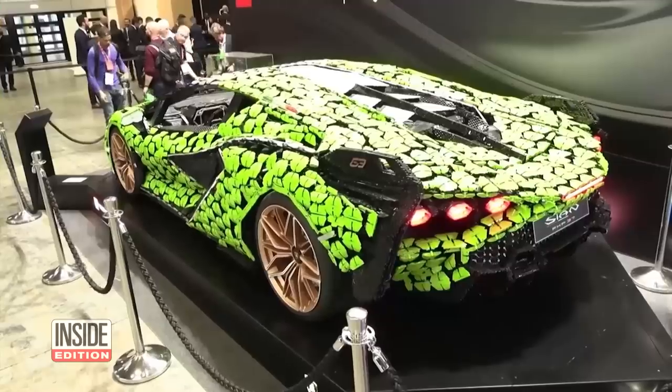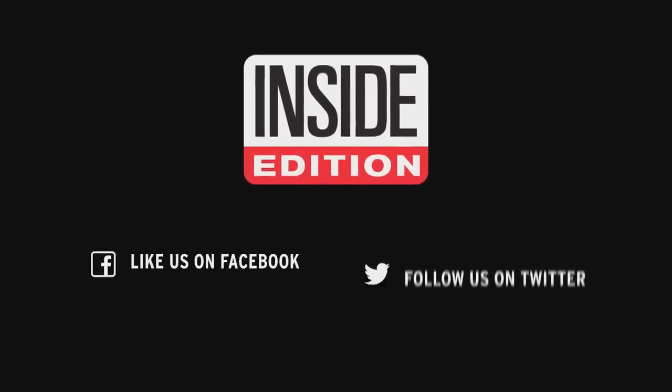Now this is a Lego you won't step on in your living room. This is Inside Edition Digital.